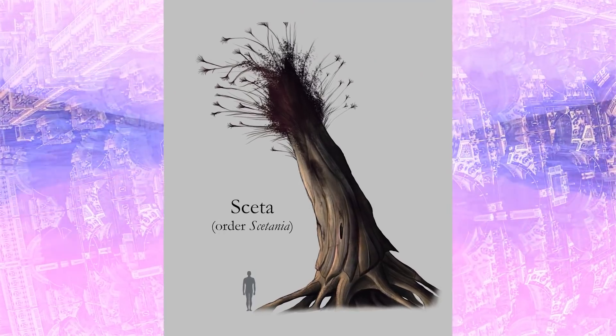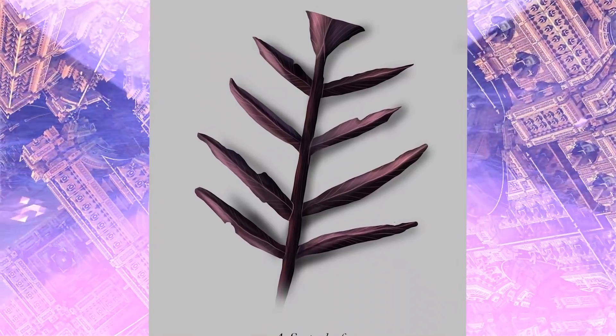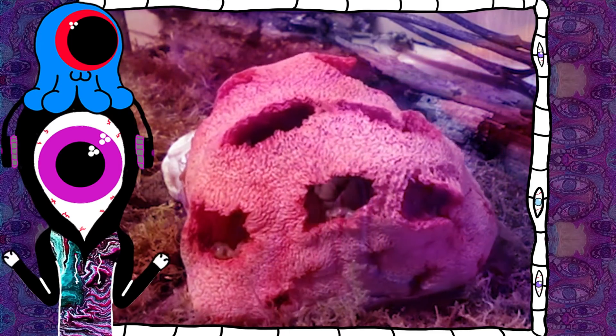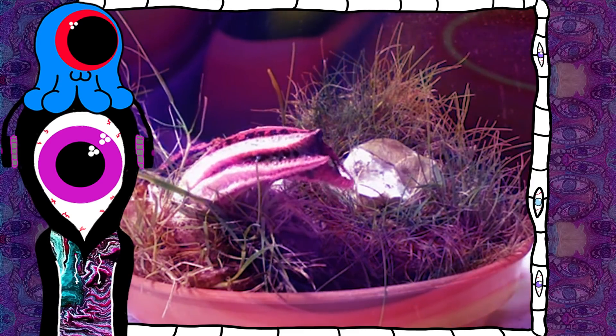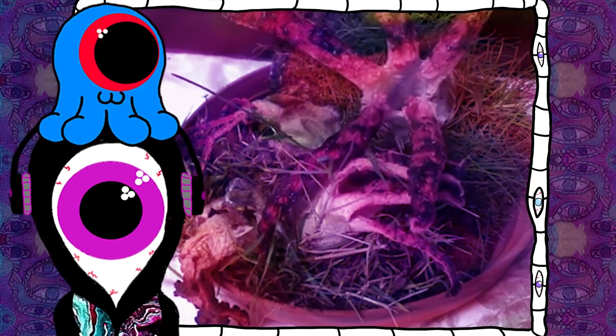Plants on Aite have chitin in their cells rather than cellulose, again like Earth insects, and they have a black pigment to absorb maximum light instead of a green one. But even more alien are the chemoliths. Different from both plants and animals, they use chemosynthetic means to get energy. They can appear plant-like but are more analogous to the fungi of Earth rather than the plants.